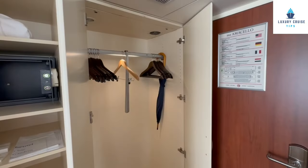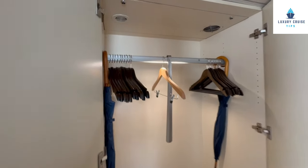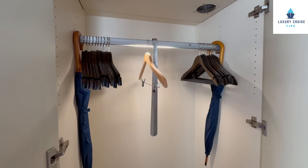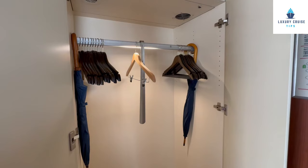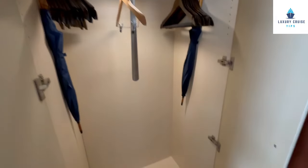Heading toward the front door, let's look at the storage. In these closets, you have plenty of hangers with multiple choices, a device for your shoes, and umbrellas — don't worry if you forget yours, you can borrow one at the front desk. There's plenty of room, especially if you're not on a winter cruise. We're in Burgundy in May so it was good to have space for jackets, but in summer you'll need less. There's room on the floor for shoes.